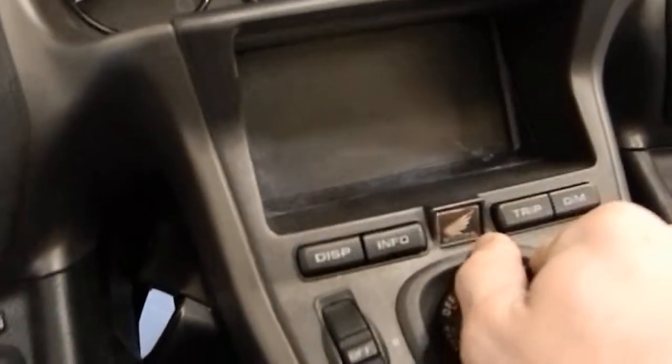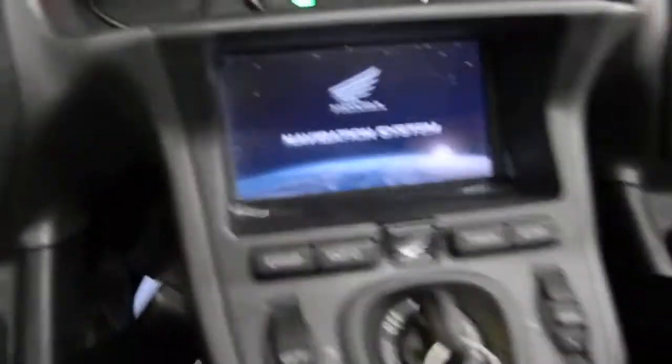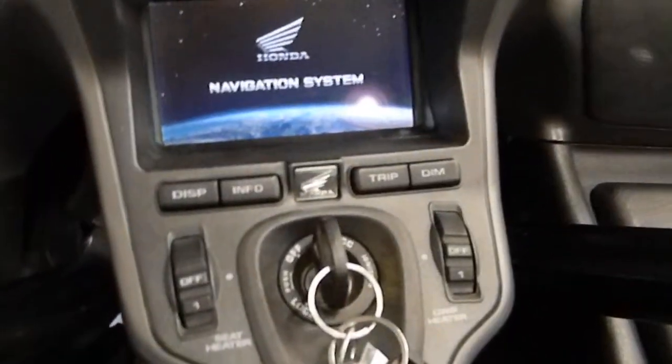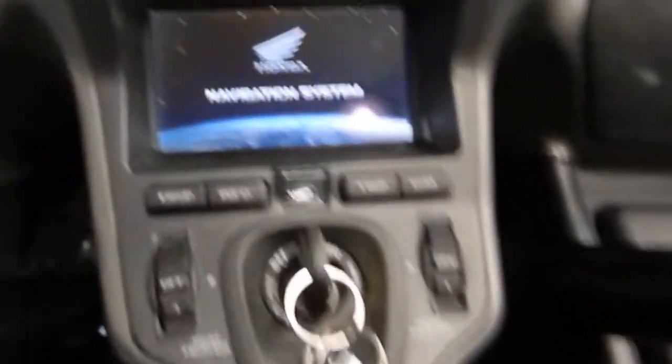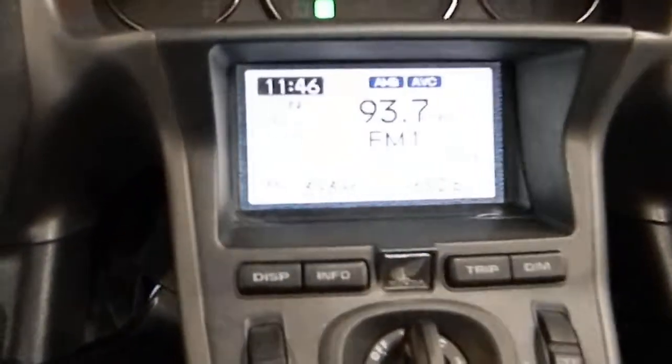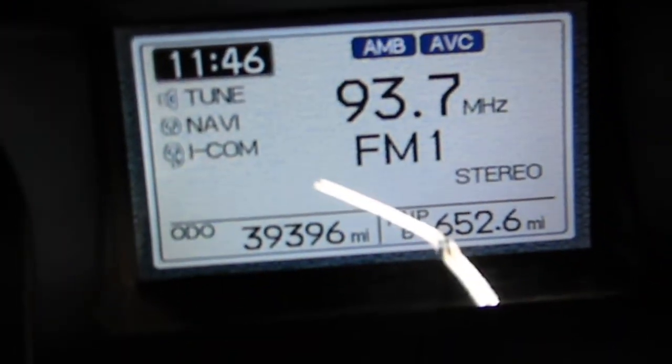Going ahead and starting it up here. It does have two keys and also the remote for the alarm system and the lock and unlock. It's got just under 40,000 miles on it.